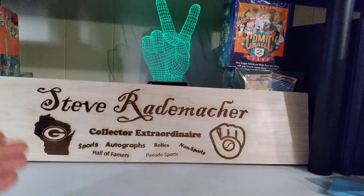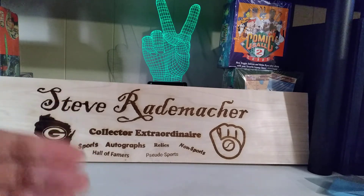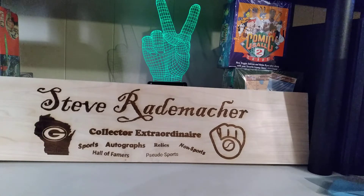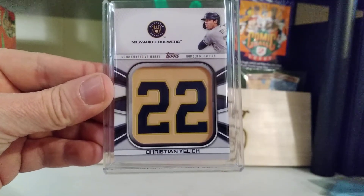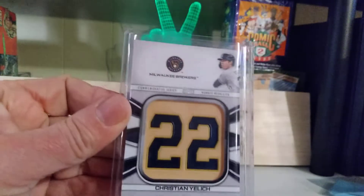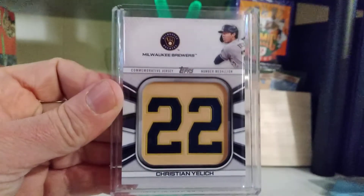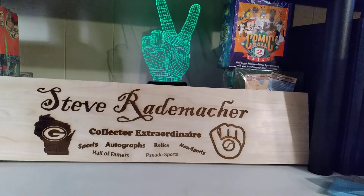whether it be a hobby, a retail, a blaster, a hanger box, whatever — the middle card is always Wander Franco. And finally, a manufactured patch of the numbers for Christian Yelich, also out of 2022 Series 1. I do enjoy these. They are some of the better-looking manufactured patches I can think of recently. But that's awesome — right to the PC it goes.